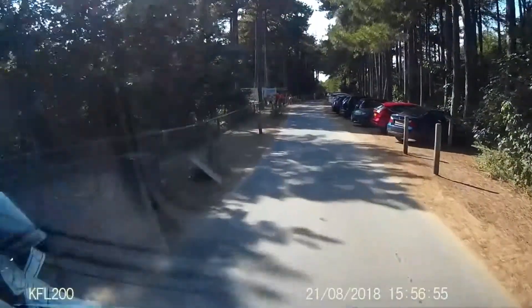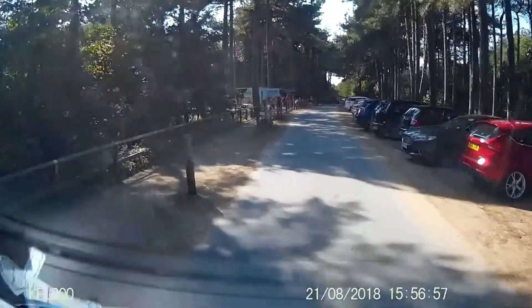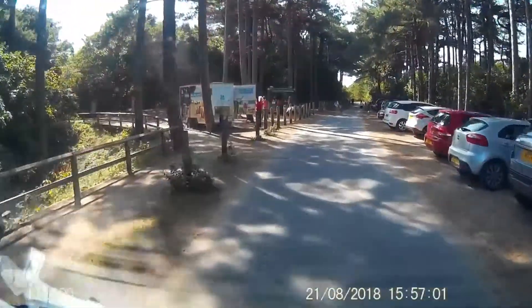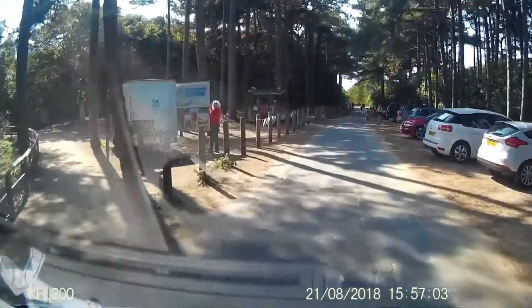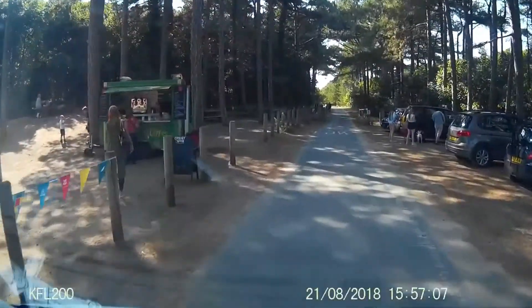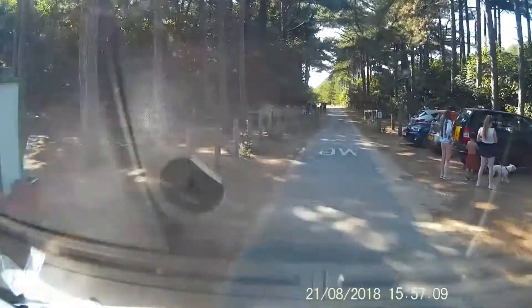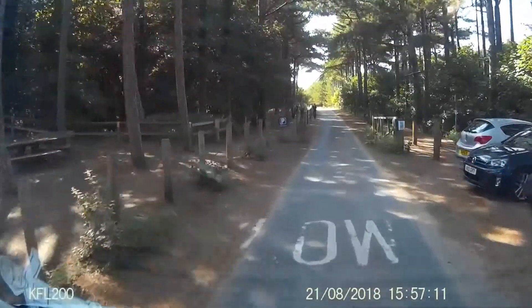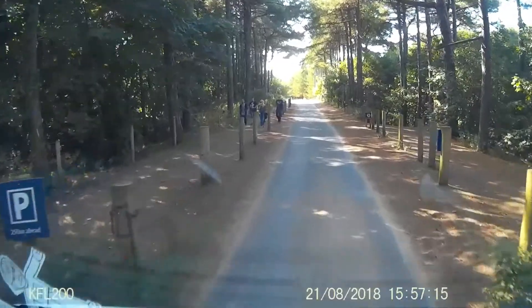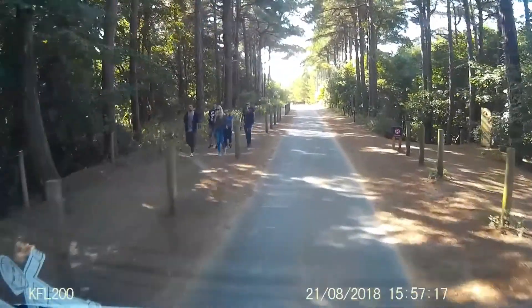Just on your left is a National Trust van, trying to show you the delights of the National Trust — what they do — and hoping you will join if you are not a member. There's a little snack van and picnic tables. And now we are through that car park and heading down to the main beach car park.